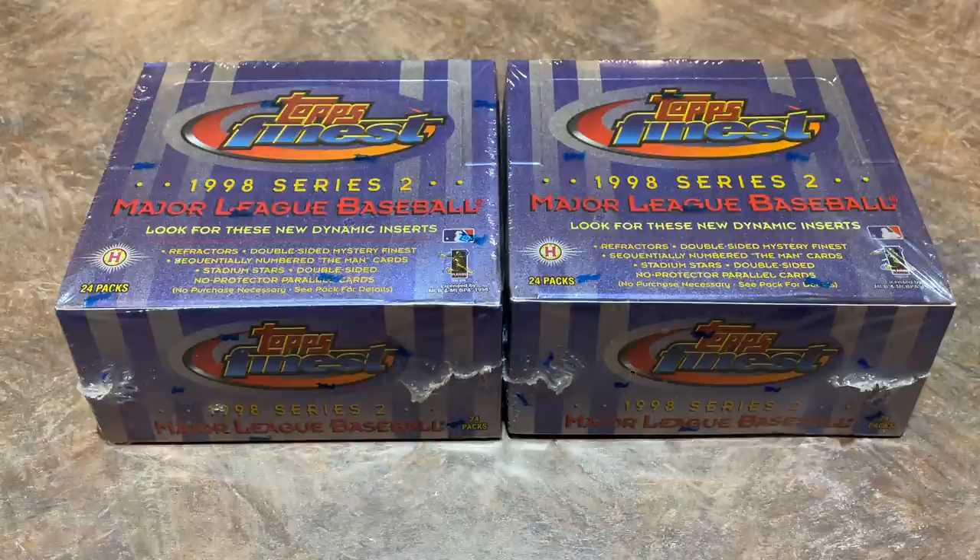Hey everybody, welcome back to another brand new episode of Throwback Thursday. Today we're going back to 1998 and we're opening some Topps Finest.